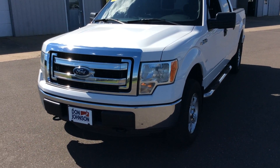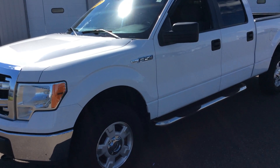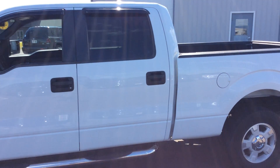Hi folks, Darren Lucas here at Don Johnson Motors. Today I'm going to show you a very nice 2013 F-150 XLT. This does have a crew cab that boasts a 5 liter V8 engine.